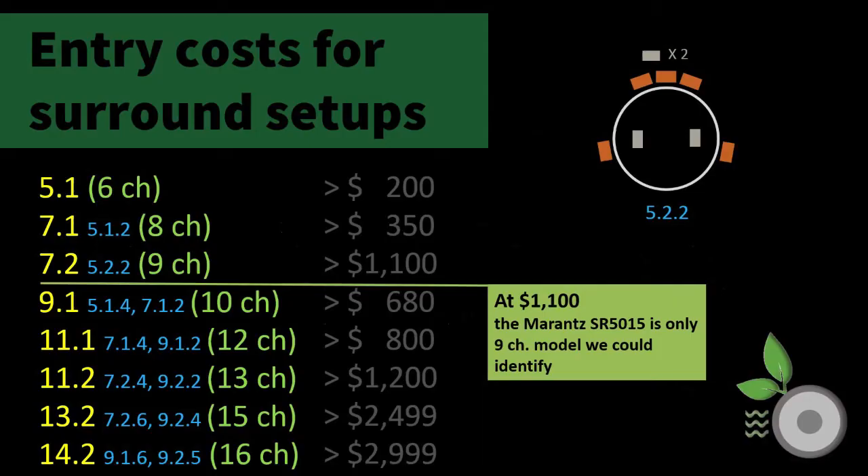The table now has the following: for six channels or 5.1, $200; for eight channels, a 7.1 configuration set up at $350; the nine channel 7.2 configuration at $1,100; the 10 channel 9.1 at $680; the 12 channel 11.1 setup at $799; and the 13 channel 11.2 configuration at $1,200.